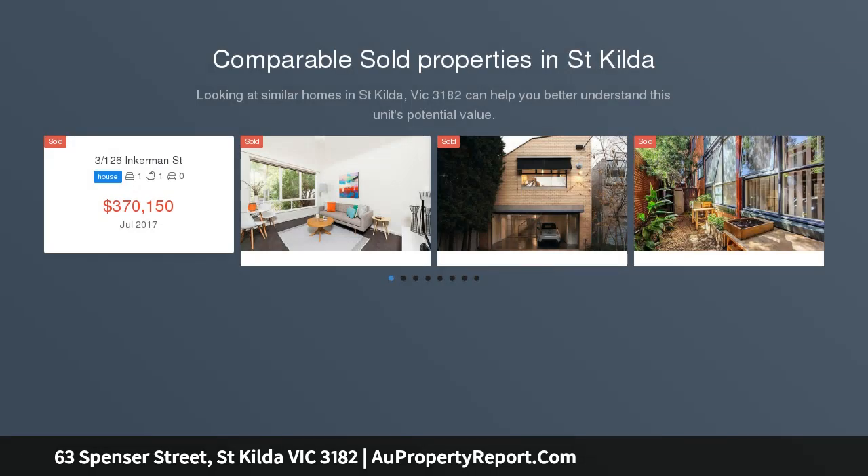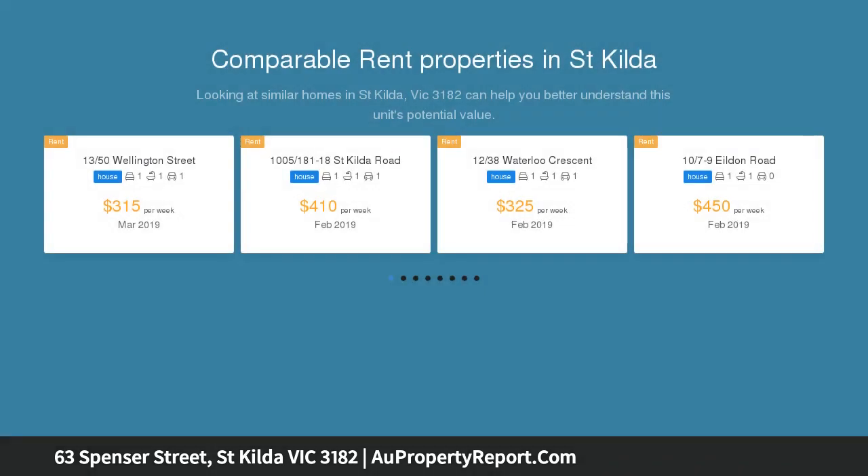Exquisitely maintained and breathtakingly designed, this immaculate Edwardian home presents the finest in family living. With generous dimensions, excellent storage and a lush garden oasis, this tranquil residence is positioned in the heart of St. Kilda.